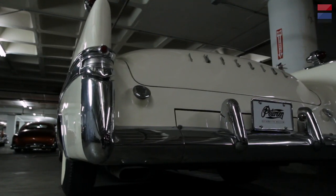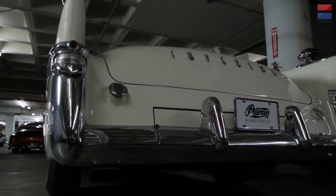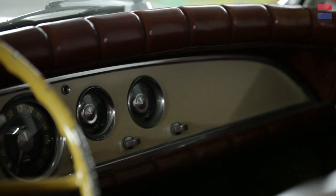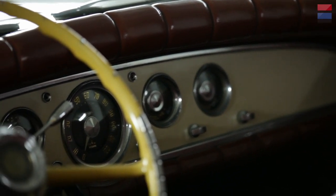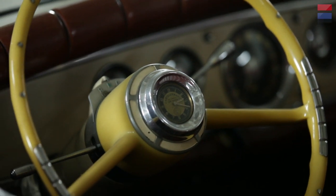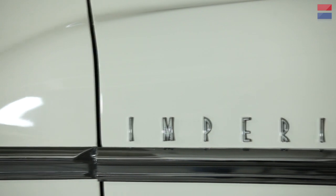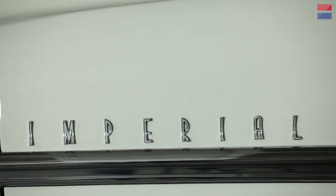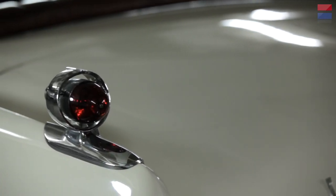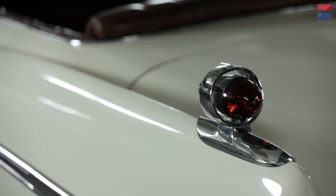Roughly how late were these cars in service? The Los Angeles and New York cars are still in service — they've been continuously used by both of those cities. This car was sold out of Chrysler's collection as a used car during about the 1970s, and is the only one in private hands. Mr. Peterson actually bought this car at an auction. He wanted the museum to have a representative example of the kind of car that this is — a mid-'50s, high-profile, presidential vehicle. This is exactly the kind of car that Chrysler wanted to be associated with.